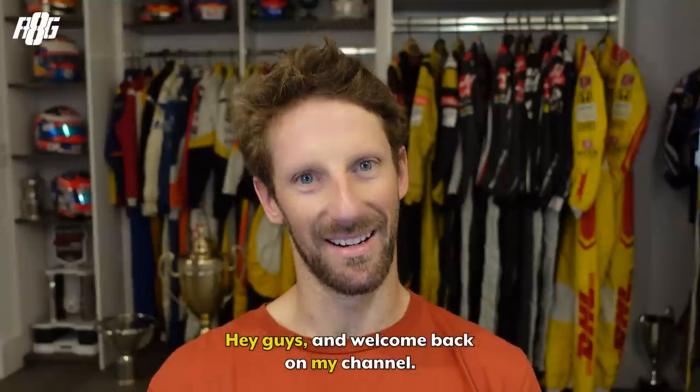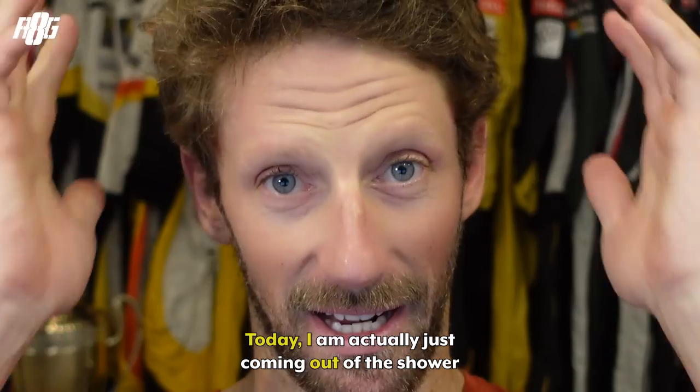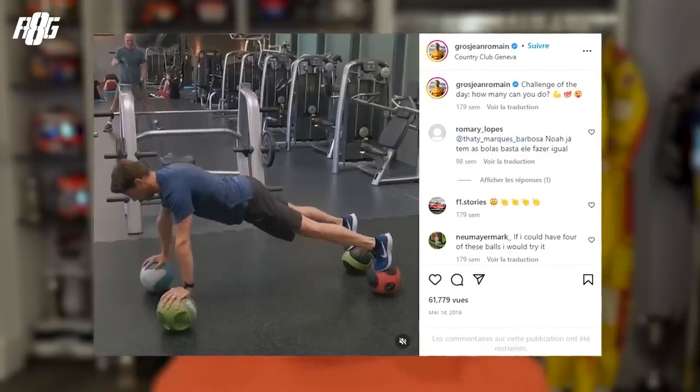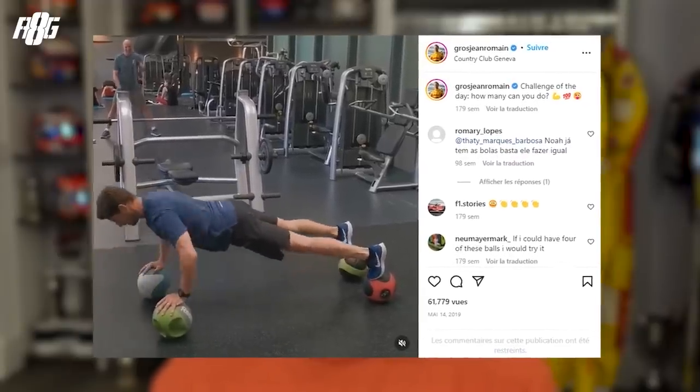Hey guys, welcome back to my channel. Today I'm actually just coming out of the shower from riding my bike in the morning, so sorry my voice is a little bit gone. I want to talk about physical training today and why physical training is important for motorsport. You may tell me that we just sit in the car, turn the wheel, accelerate and brake — but there is a lot of physicality behind it.